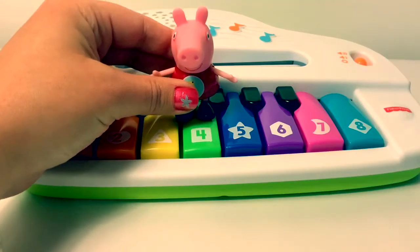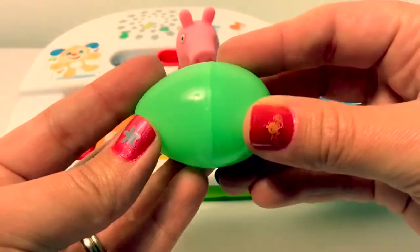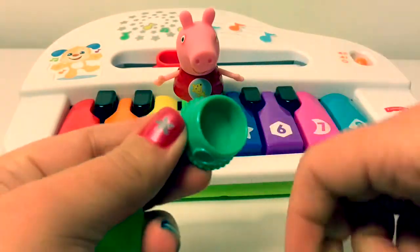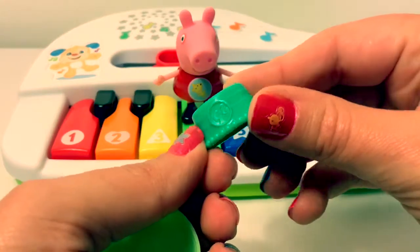Green. This egg is green. This little bowl is green.